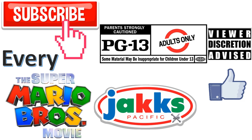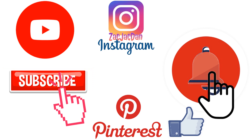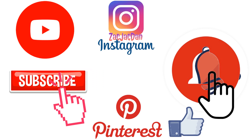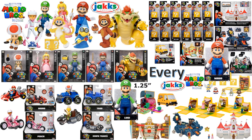Don't forget to smash that like button and subscribe to the channel. Remember guys, this is for adults. Don't forget to check me out on Instagram, Twitter, and Pinterest to find all the photos from these videos. What's up, you guys? This is Jack specific — another Jack specific video, this time talking about the Super Mario Bros movie figures from JAKKS Pacific.